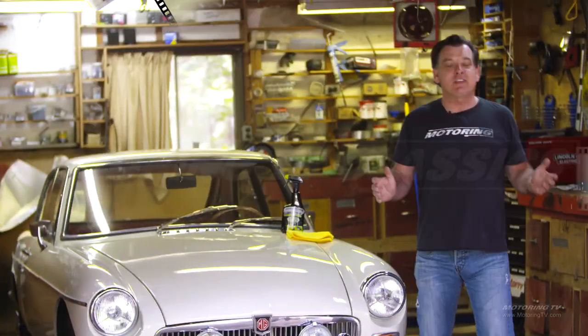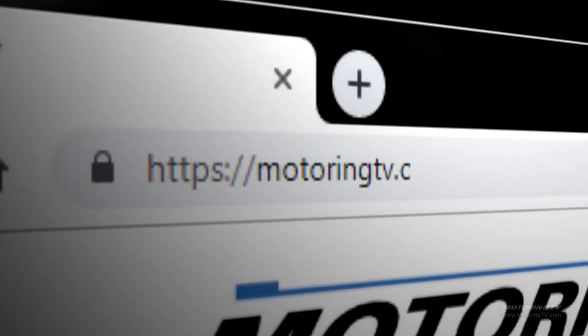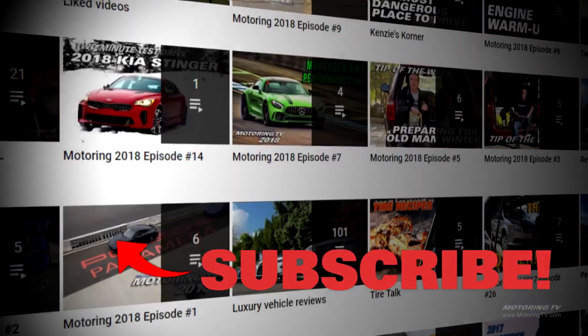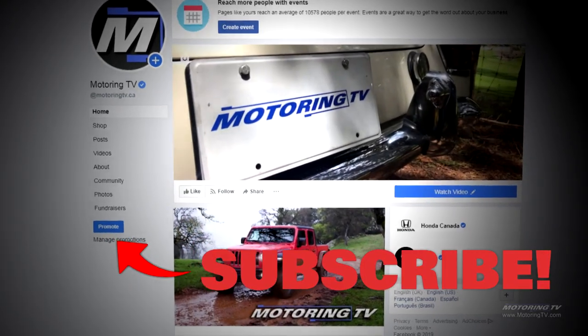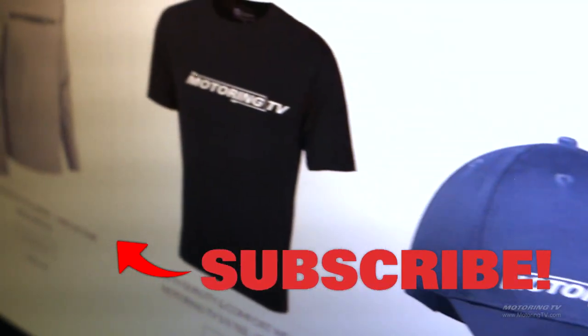If you consider Motoring TV has been on the air for 30-plus years, there's no doubt you've missed a few episodes. You can go to YouTube and look up just segments or complete shows. Also, if you want to know what we're doing on a daily basis, go to our Facebook page. You can also visit motoringtvshop.com for some cool swag, and there's also our Instagram.